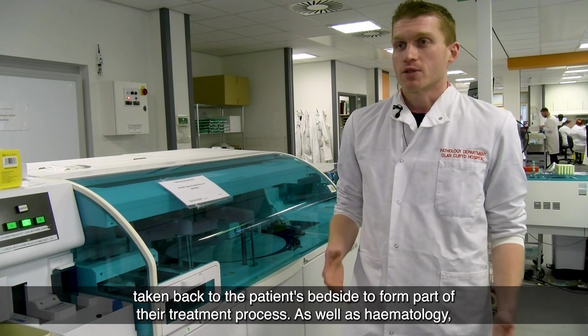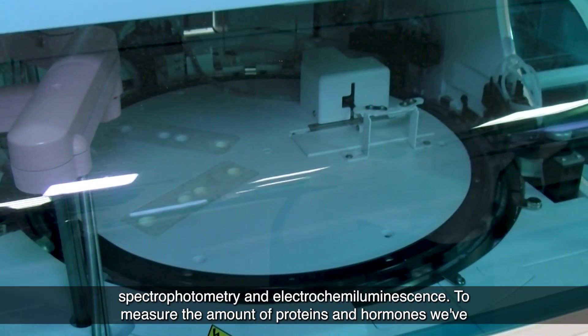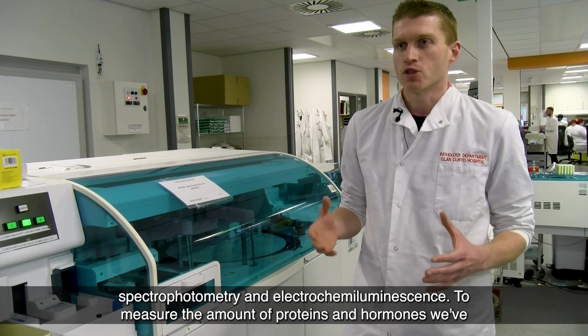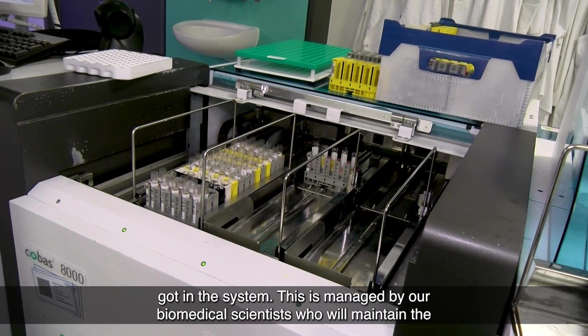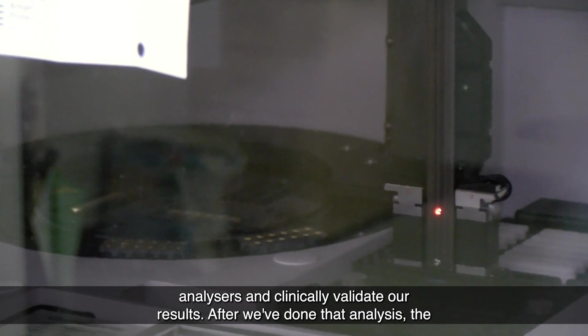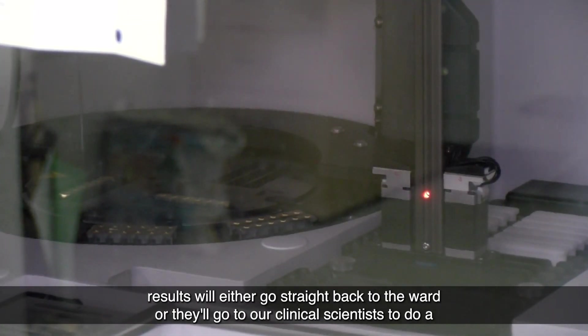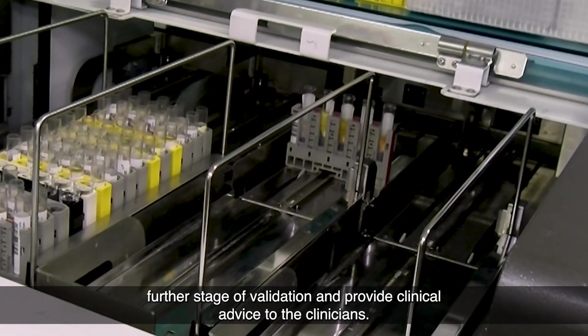As well as haematology, we have a chemistry department. This is one of our chemistry analysers, which uses spectrophotometry and electrochemiluminescence to measure the amount of proteins and hormones in the system. This is managed by our biomedical scientists who maintain the analysers and clinically validate our results. After analysis, results either go straight back to the ward or to our clinical scientists for further validation and clinical advice to clinicians.